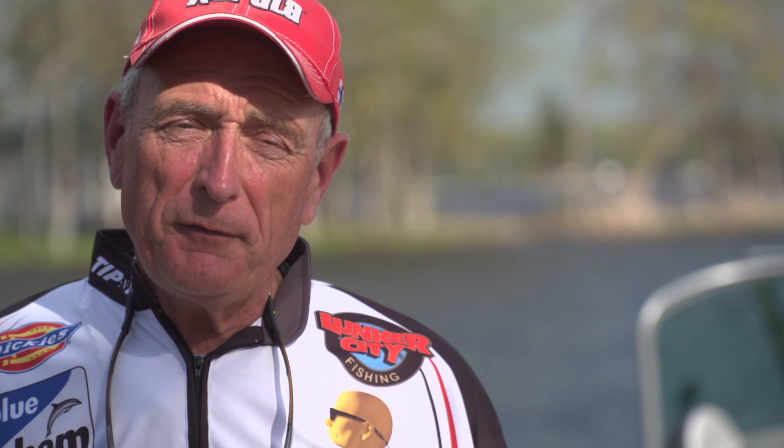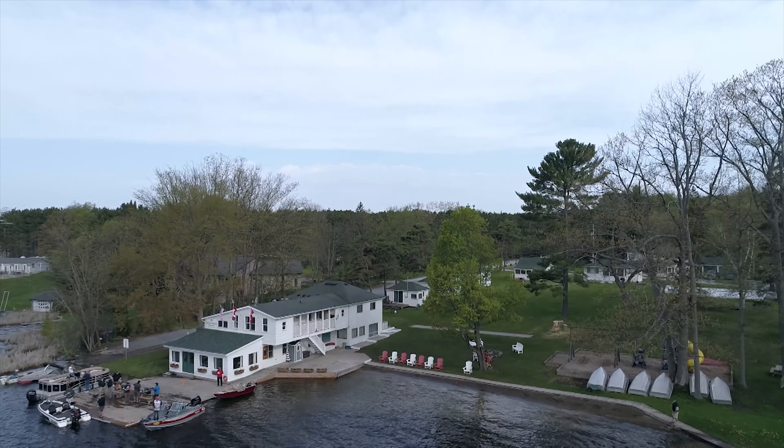Walleye are one of the best-tasting northern fish, and usually if you find one fish, you can find a whole school. The key to locating them is understanding their seasonal movements. This week we're faced with very early season conditions — the season just opened, we have high water levels and storm fronts moving through. Understanding where the fish are going to be feeding in the middle of the day is key to consistently catching them.